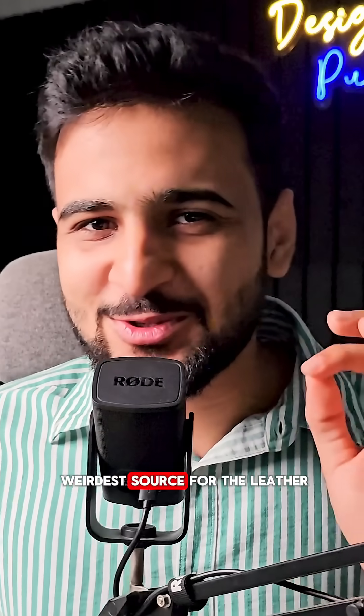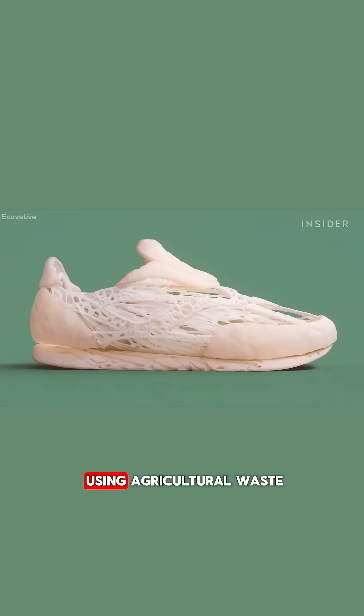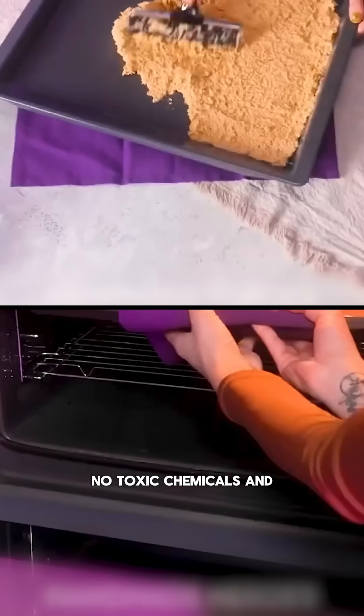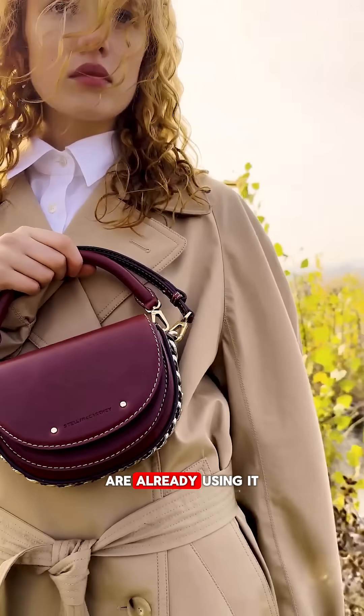Now time for the weirdest source for leather. It is mushroom leather, grown from fungi mycelium in just 2 weeks using agricultural waste. It needs almost no water, no toxic chemicals, and of course no animals. High-end brands like Stella McCartney are already using it.